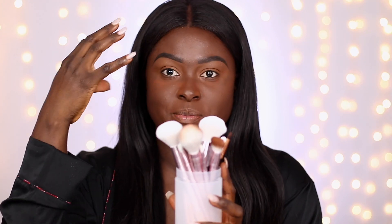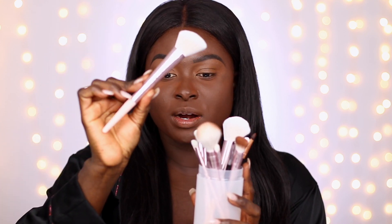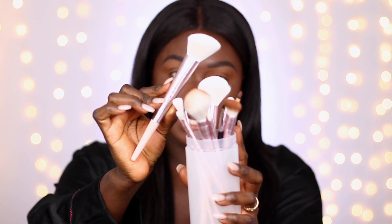I'm also going to show you guys the Juno & Co brush set. These are the new Juno & Co brushes — they're a rose goldish pinkish brush set with a metallic and plastic handle. There are 10 brushes in the set. You can find them on their website, and you'll get a discount if you use the code 'Ohemaa' at checkout. I am an affiliate with them, so you save and I get something out of it.